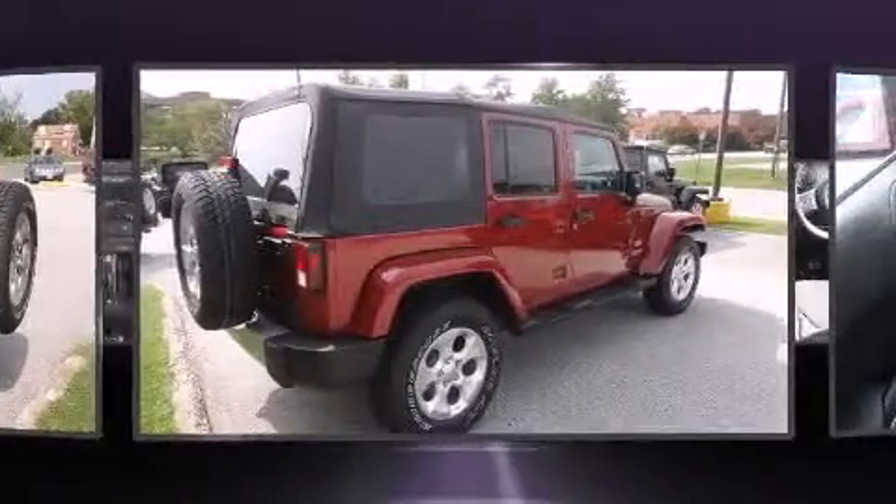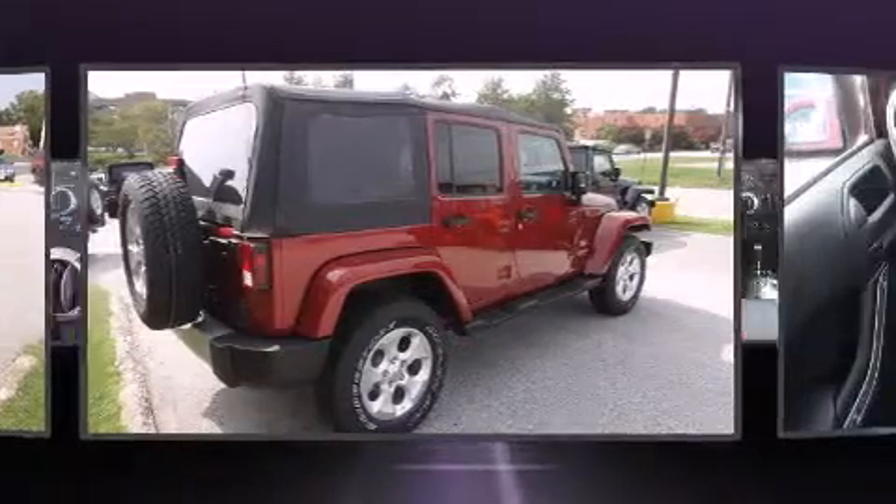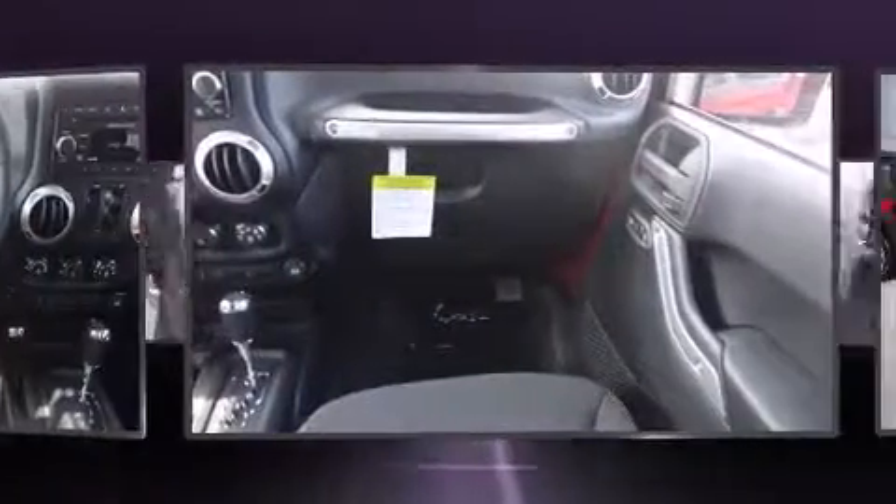Jeep prioritized fit and finish as evidenced by a tachometer, an automatic dimming rear-view mirror, skid plates, remote keyless entry, and one-touch window functionality.